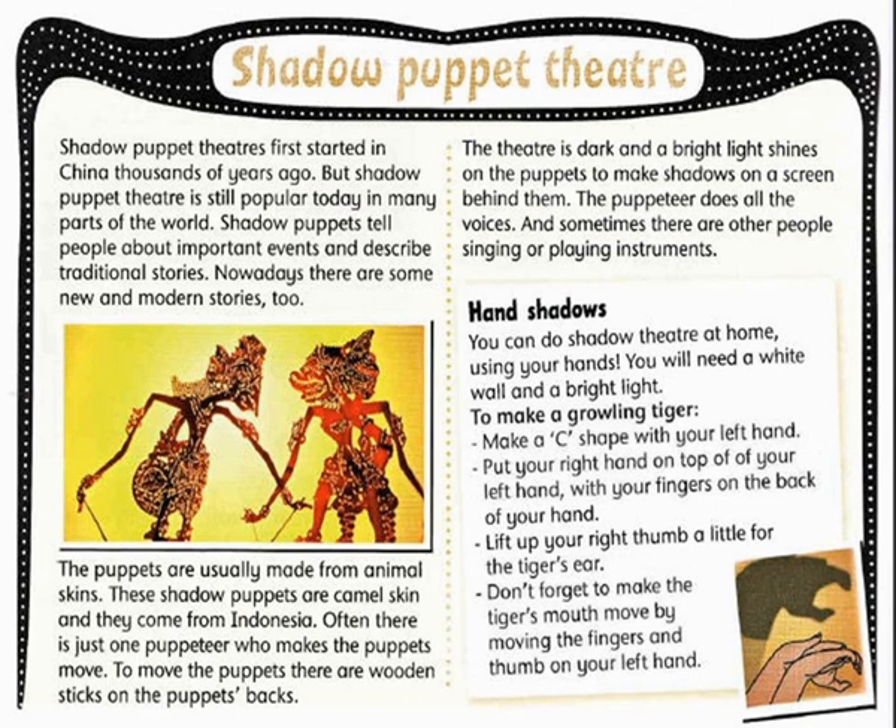Often there is just one puppeteer who makes the puppets move. To move the puppets, there are wooden sticks on the puppets' backs. The theatre is dark and a bright light shines on the puppets to make shadows on a screen behind them.